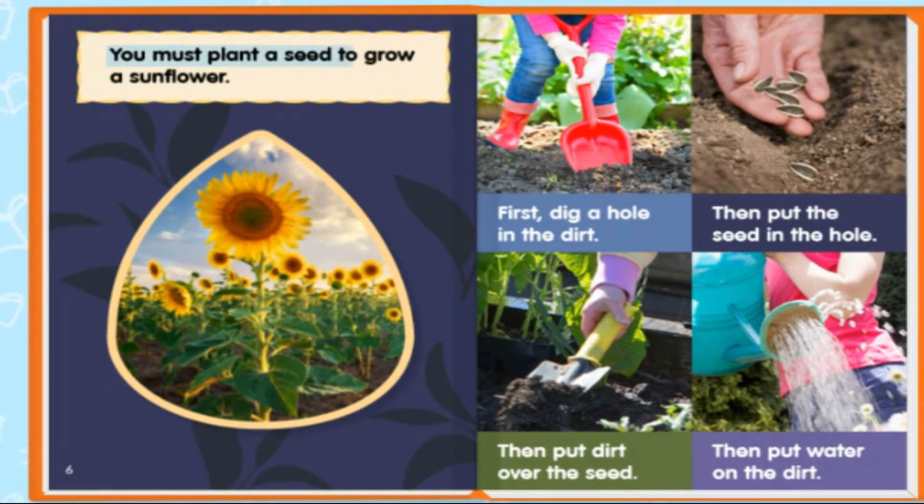You must plant a seed to grow a sunflower. First, dig a hole in the dirt. Then put the seed in the hole. Then put dirt over the seed. Then put water on the dirt.